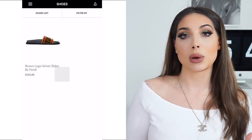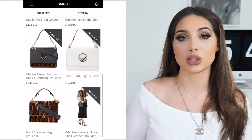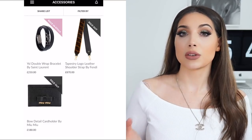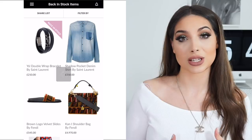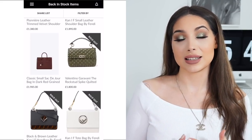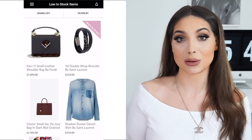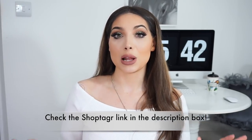ShopTagger tells you when there is a price drop, so you can save up to 50% off or more. It also tells you when an item is back in stock — I've missed so many items I wanted because they were sold out. If something you're lusting after is out of stock, you put it on ShopTagger and it will notify you once it's back in stock, so you don't miss out. I love ShopTagger, it is such a helpful, genius app.